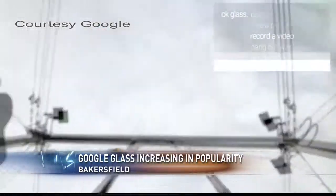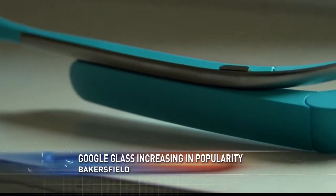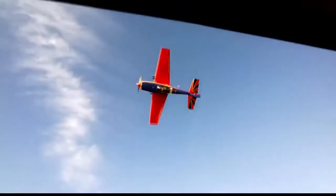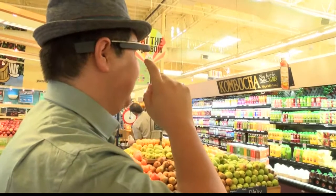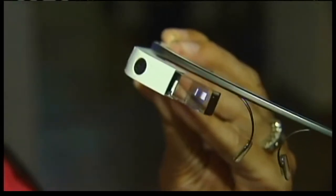Glass, record a video. You may have seen the promotional videos for the device called Google Glass. A few have been released to thrill seekers, pilots, or chefs. A Fresno man uses his device to go grocery shopping. The device is worn like traditional glasses. Its functions are activated by either looking up, tapping the side of the rims, or via voice command.